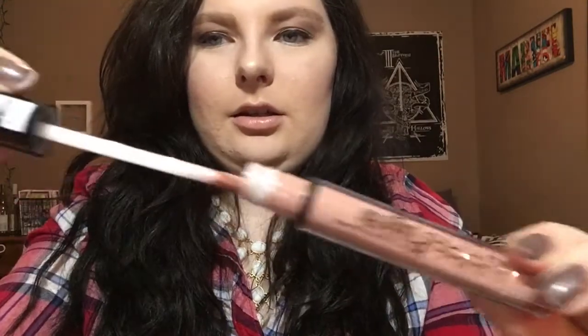The next two things I got were lip products. I already opened this one because I wanted to test it out — it's the NYX Lingerie matte liquid lipstick. I got it in the shade Baby Doll. The applicator is a little flat, so some people might find it difficult to apply, but I don't have a problem with it. It's just a really pretty nude color.